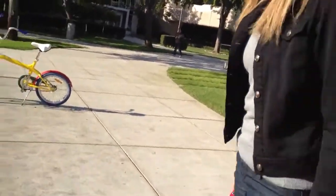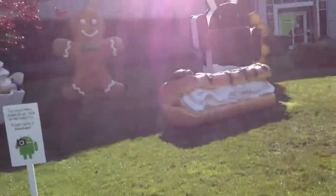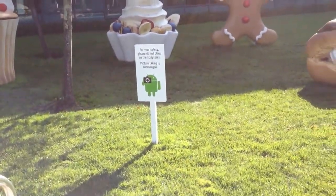This is the daycare for the employer's children. It's one of the best daycares in the area. There are even people that don't work for Google that are trying to bring their kids here.